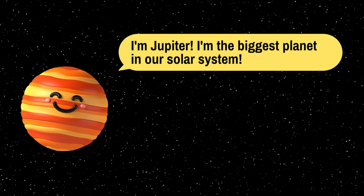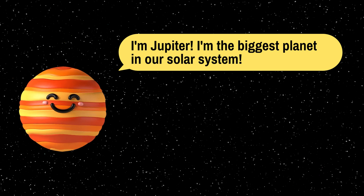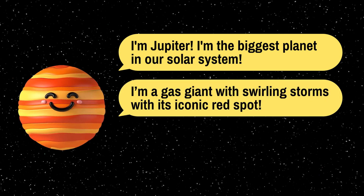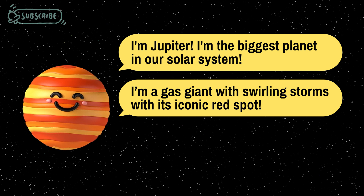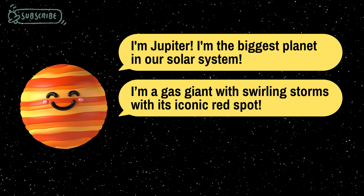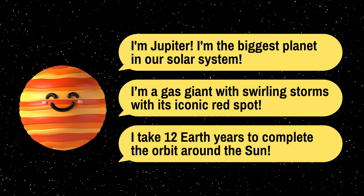Moving further out, we encounter the largest planet in our solar system, Jupiter. It's a gas giant with swirling storms and a massive, iconic red spot. Jupiter is so large that it could fit all the other planets inside it. It takes about 12 Earth years for Jupiter to orbit the sun.